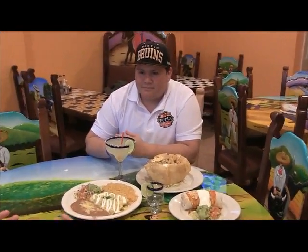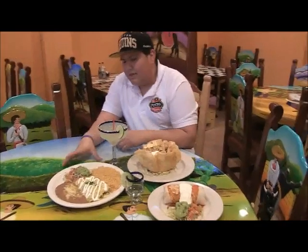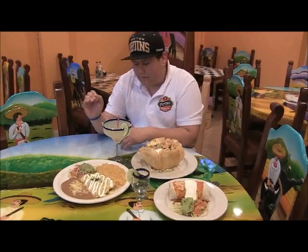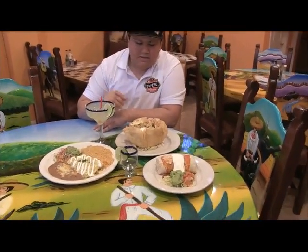Tell me a little about what you guys offer for food. We have a variety of Mexican dishes. We have very popular enchiladas verdes, which is a homemade tomatillo sauce that we make daily with freshly shredded steak inside tortillas. We also have our taco salad, which is a lunch favorite.